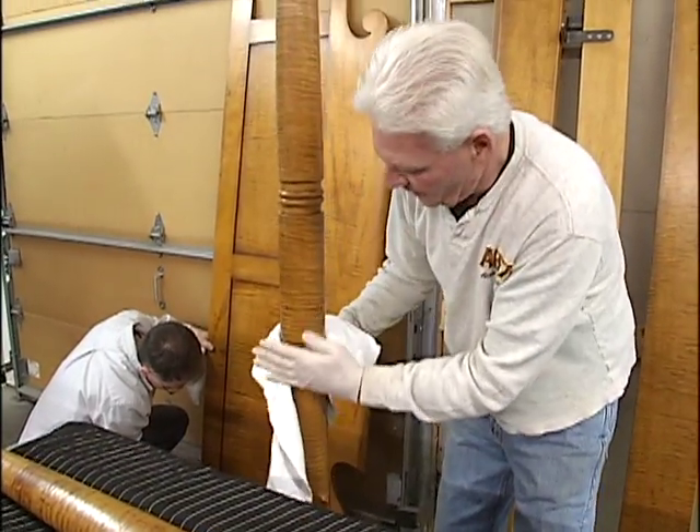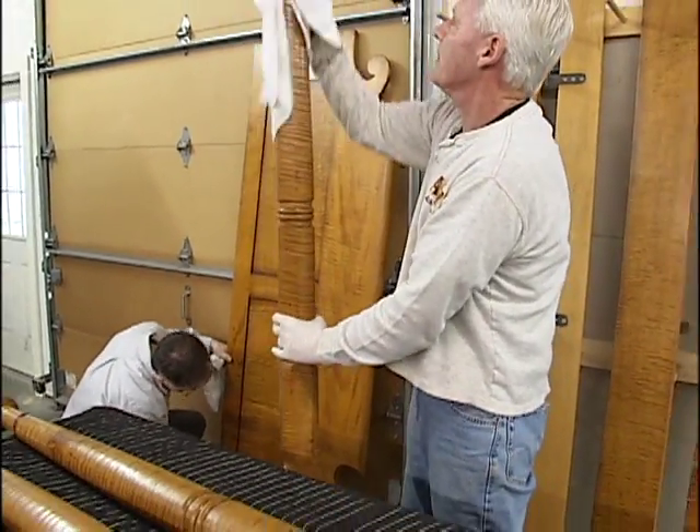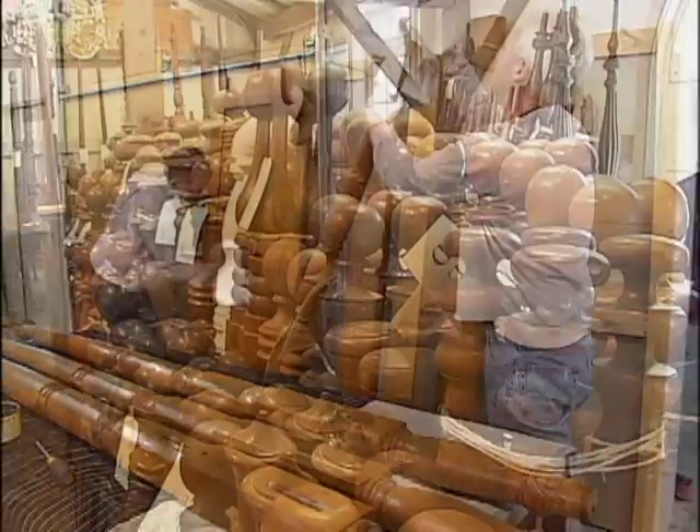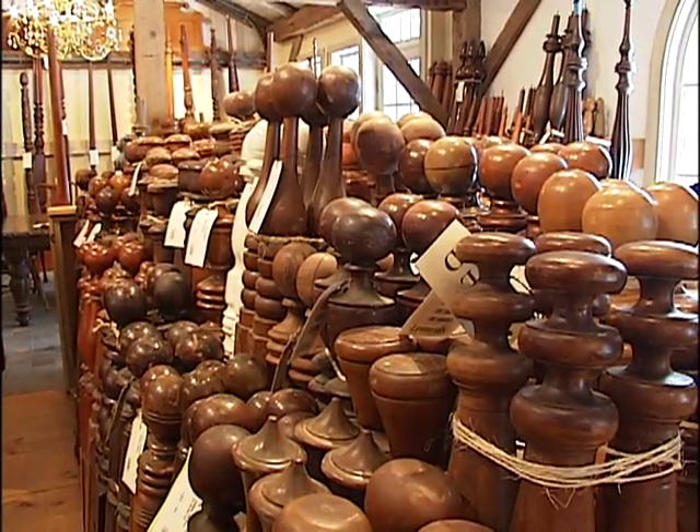He can't say if it's for Obama himself, but he can tell us how this store, which opened back in 1933 here in Seekonk and specializes in beds, was chosen. The designer for the White House is Michael Smith, and he was hired by the Obamas. I've done several jobs for Michael. He's based in California. His philosophy is a little more casual, livable.